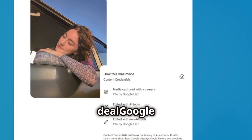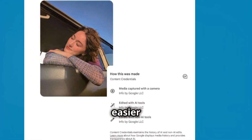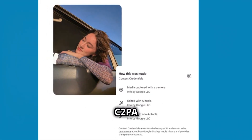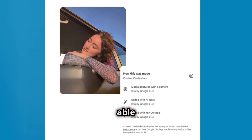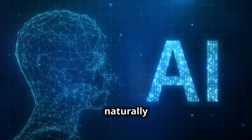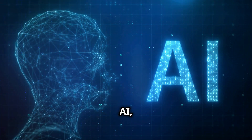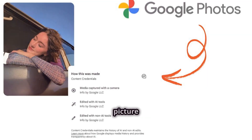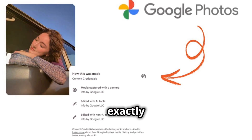But here's the big deal. Google isn't just making edits easier — it's also making them more transparent. With C2PA content credentials, you'll be able to see whether an image was captured naturally or edited using AI, right inside Google Photos. That means no more guessing if a picture was manipulated — you'll know exactly how it was made.